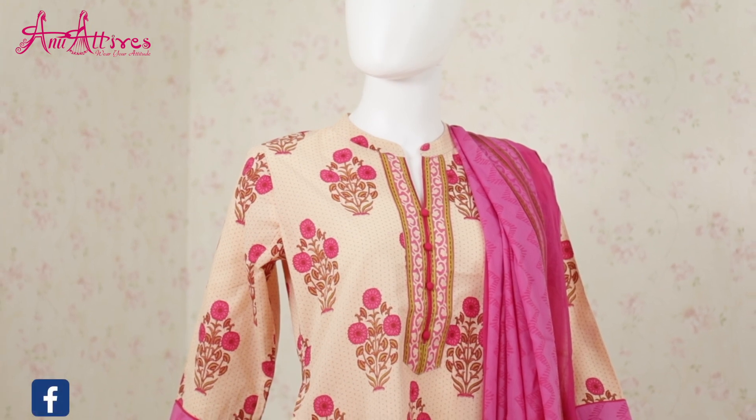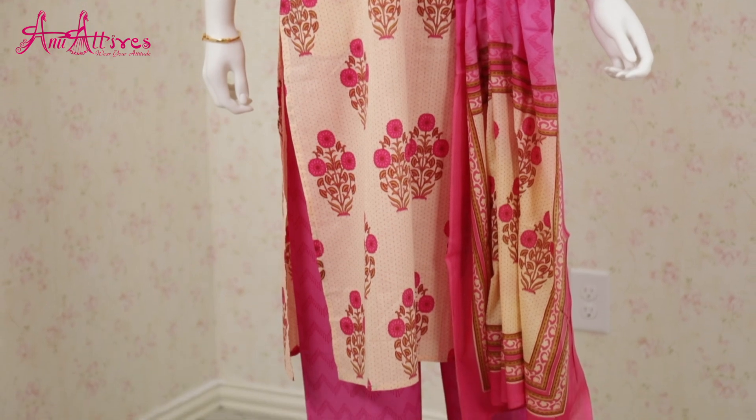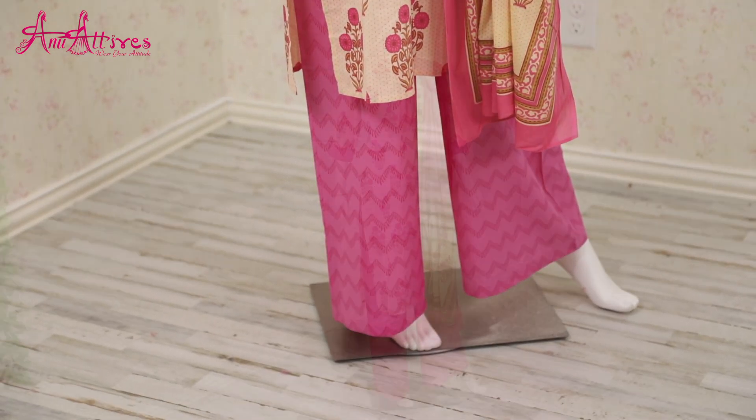The last one for today is the cream color floral printed kurta and palazzo set teamed up with dupatta. It is made in cotton and is an apt choice for your casual wear.